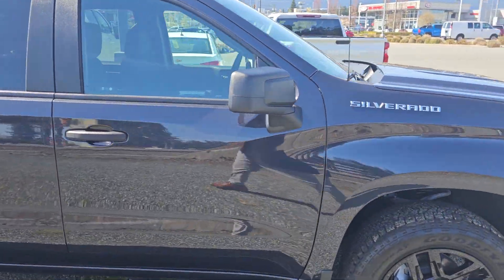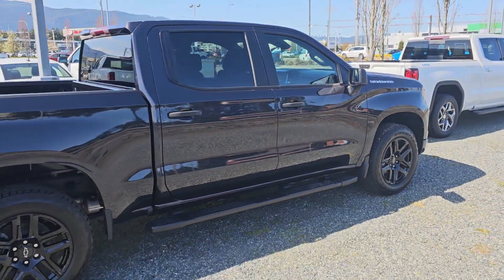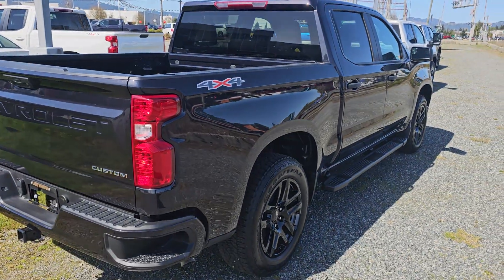Just going to take a walk around the vehicle. Beautiful dark ash — one of my favorite colors. It's like an off-black with a little bit of a blue hue under certain light.